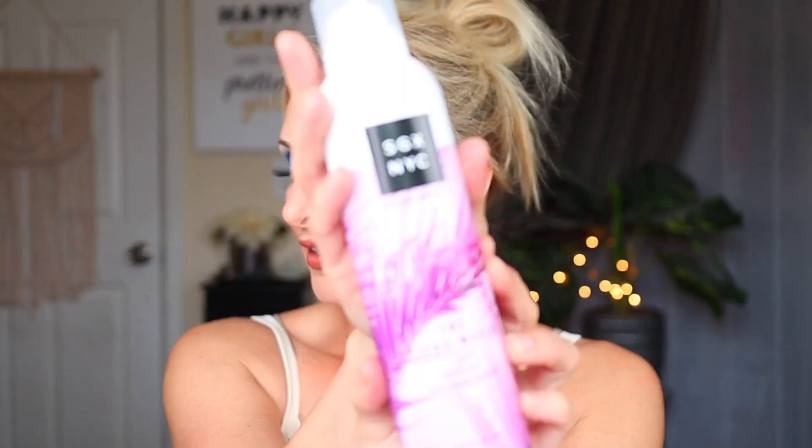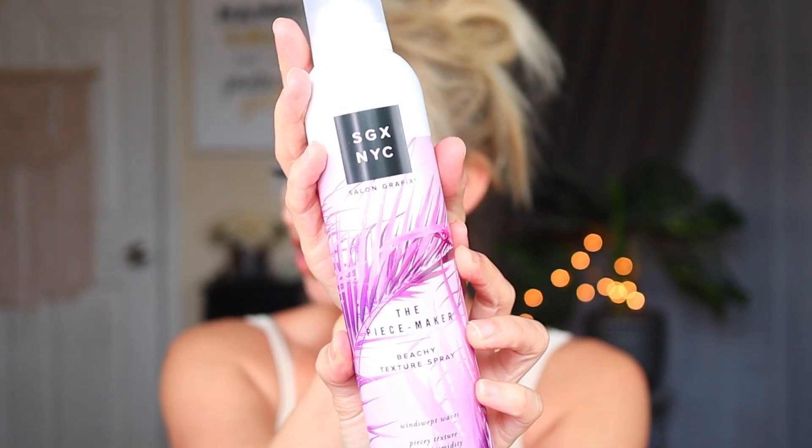A couple of beauty and personal care items before we get into the makeup. I was really happy to see more from the SGX NYC Salon Graphics brand at my Dollar Tree. This one is called the Peacemaker — it's a texturizing beach spray. I don't use this product a lot on my hair but I'm willing to try, and I might also see how it does on my wigs. I already have their curl defining spray, dry shampoo, and finishing sprays which I really love. This smells kind of like the finishing spray. You get this huge can, and these go for a lot more than $1.25, so I'm super excited to try it.